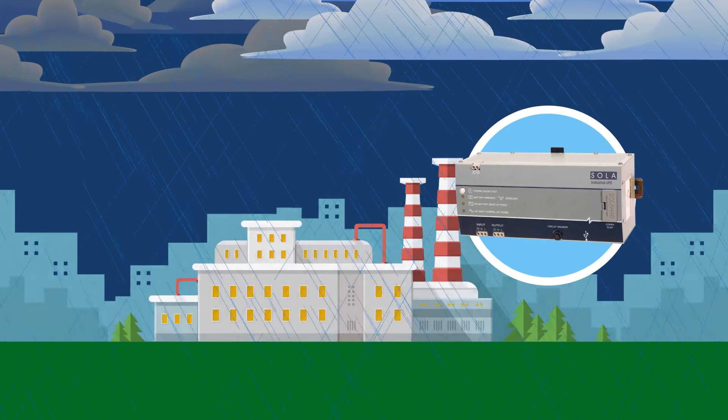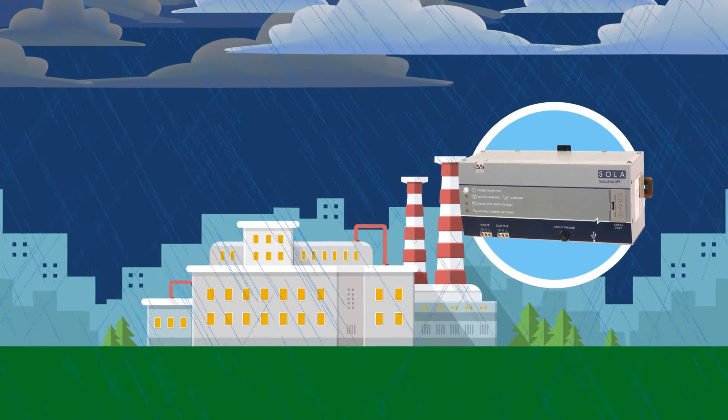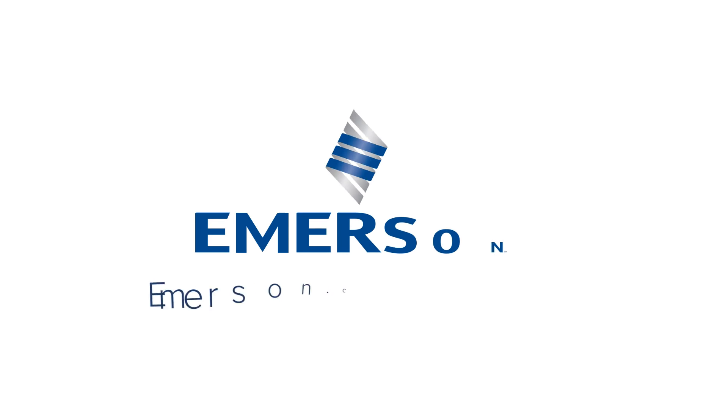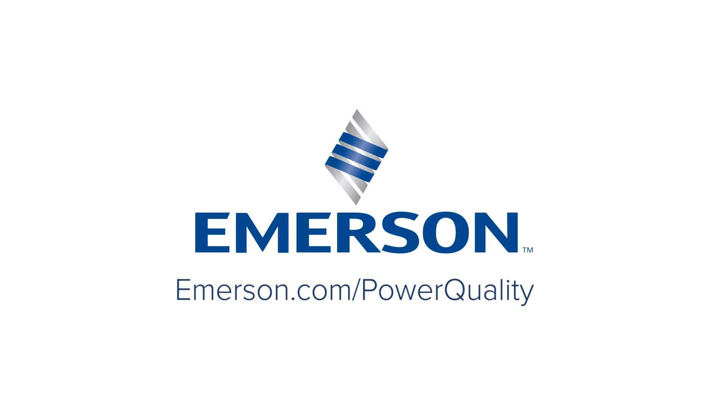For groundbreaking monitoring and support during power related interruptions, look to the Sola HD SDU AC-A series from Emerson. Don't leave your power supply to chance. Visit us at emerson.com/powerquality.